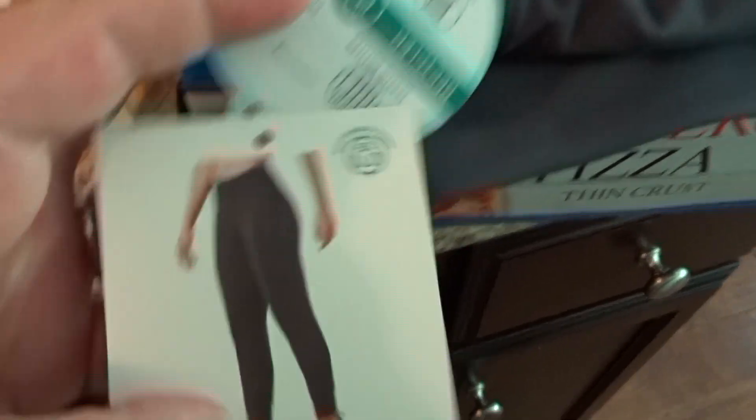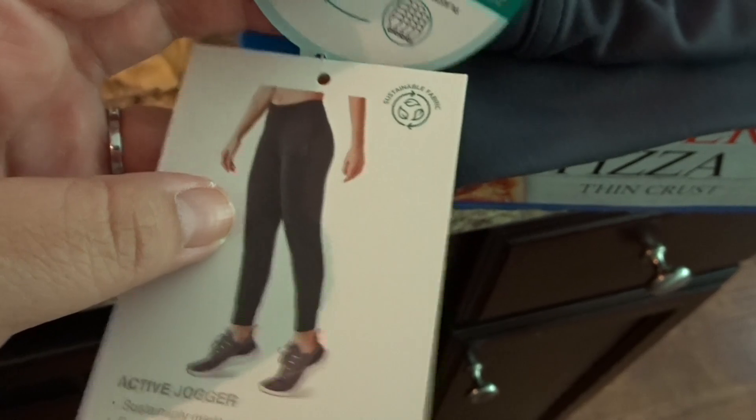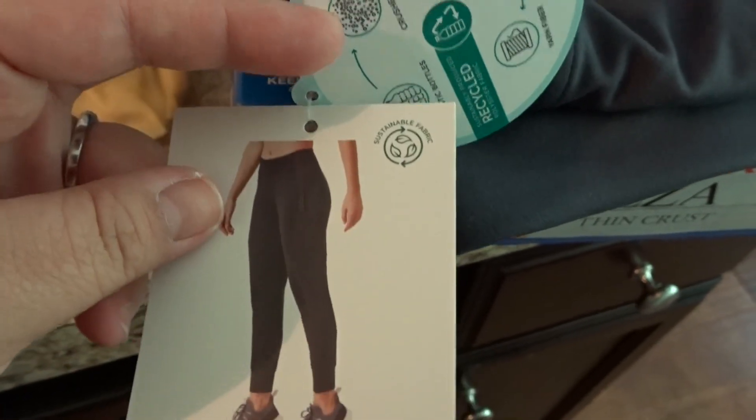I got a pair of workout pants from Costco — I love Costco clothes. We got the treadmill a week ago so I just needed some more workout clothes. I picked these up and they're kind of fitted at the bottom, which I think is pretty cool. I absolutely love Costco clothes, so I highly recommend checking them out.